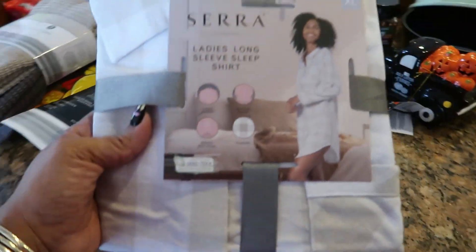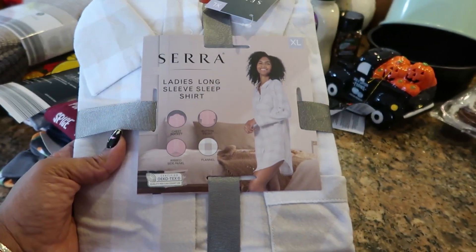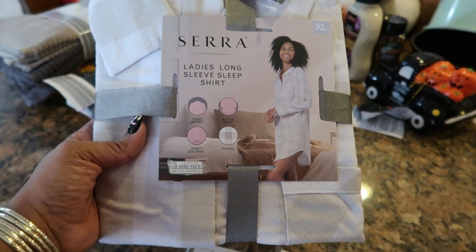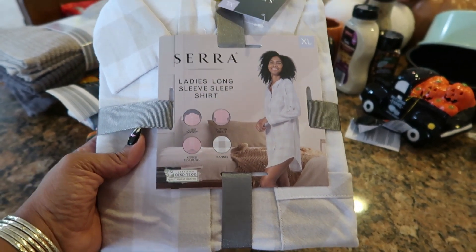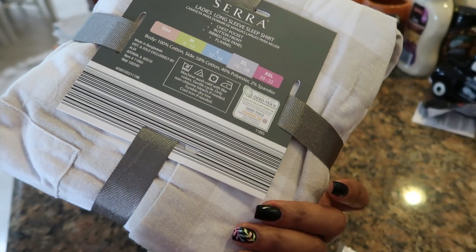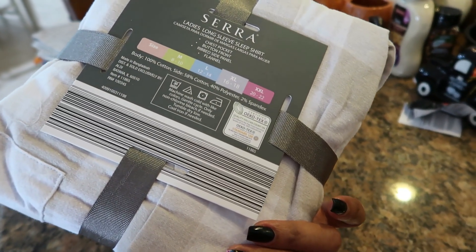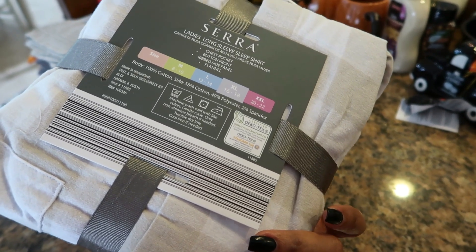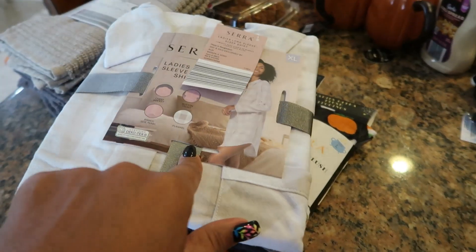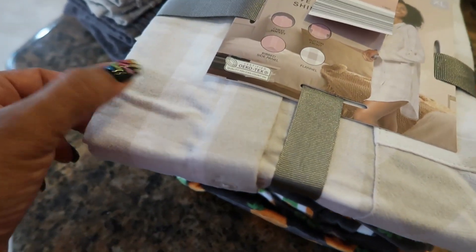I didn't show this in the video because I skipped right past it, but this is an extra large ladies long sleeve shirt — a sleep shirt that buttons down the front, like a little flannel pajama top. This one was an extra large, which is a 16 through 18. The XL was actually a 20 through 22. I didn't see a double XL, but hopefully it fits good. It's like a cream and white color — I thought that was cute.